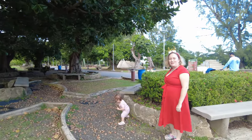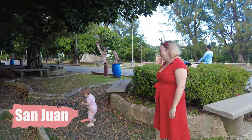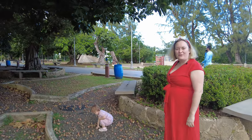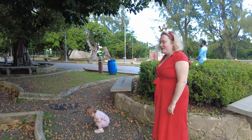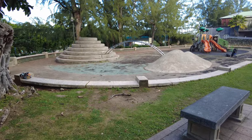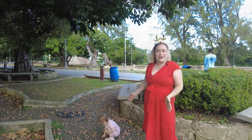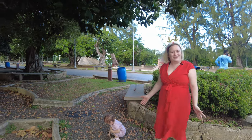This is Parque Luis Muñoz Rivera, right in the middle of San Juan. This is a great park to visit with your kids, especially if you're staying in Condado or San Juan — you can even walk here. It's a beautiful park with a great playground and some amazing trees, some of the most beautiful trees you'll ever see. And it's right next to Balneario Escambrón, a very baby and kid-friendly beach.